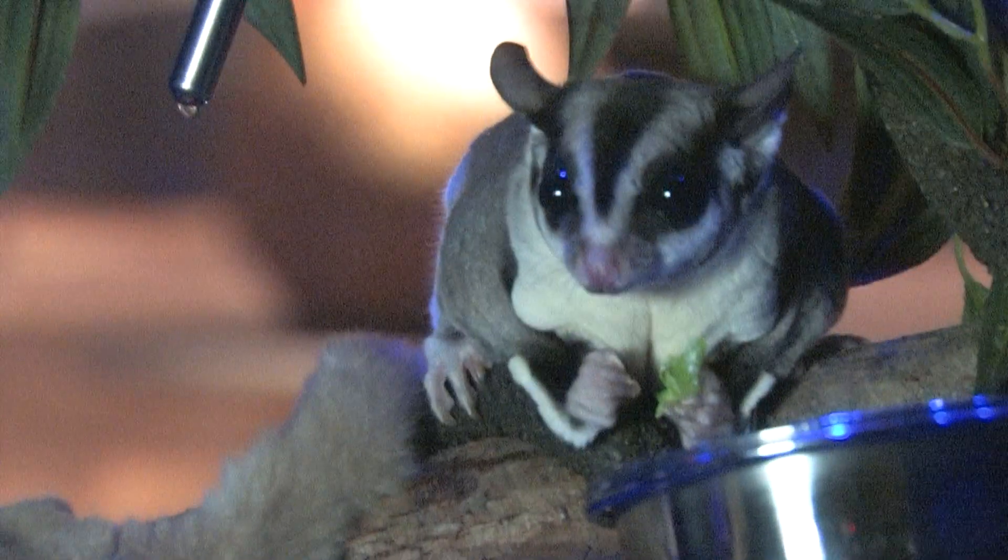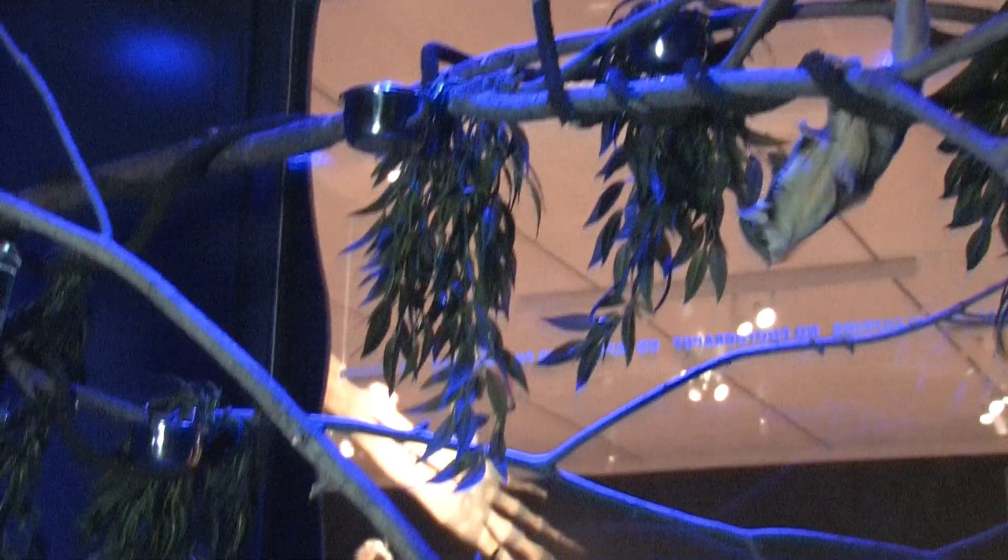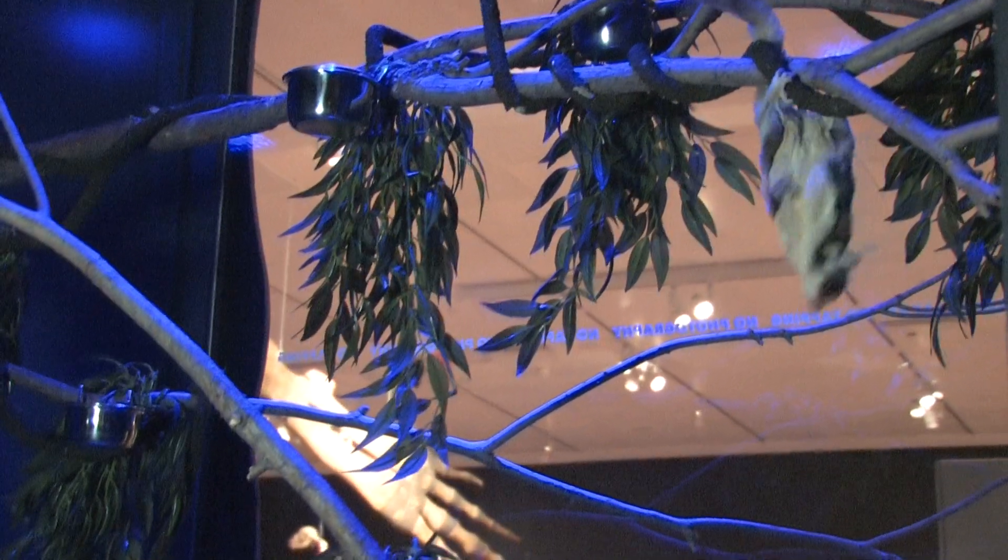They're also unusual in that they don't actually fly, but they have a gliding membrane so they do leap from treetop to treetop. We feed them here as close as we can to what they would eat in the wild. They're omnivores — they eat a huge variety of food in the wild.